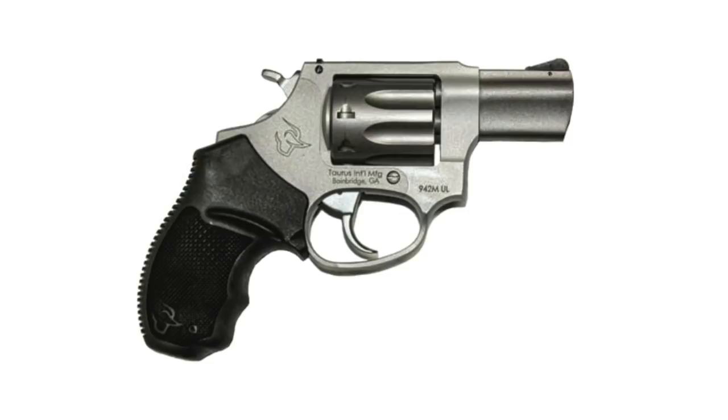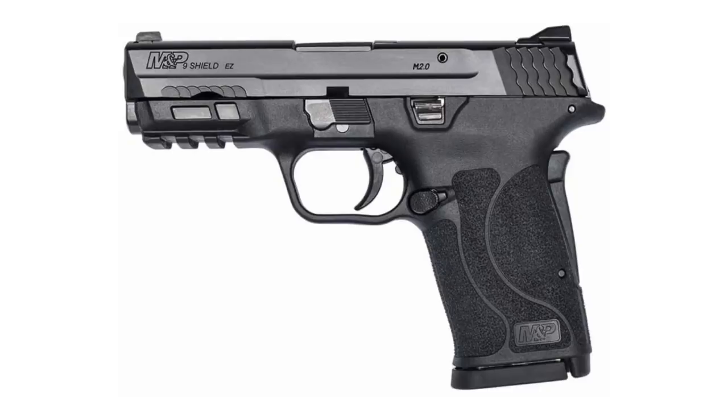Now let's move on to the list. Number five is the M&P Shield EZ in 9mm. Smith & Wesson first came out with the Shield EZ in .380, and it's a pretty amazing little gun — I've actually given away a lot of them through the TYM Triple P. They are awesome little guns. The only problem I had with them is that they were .380. Now they're available in 9mm, and if this gun is anywhere near as good as the .380 version, this will be an awesome addition to the concealed carry market.